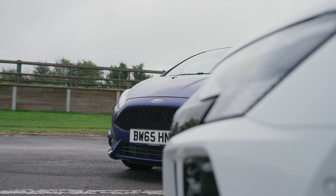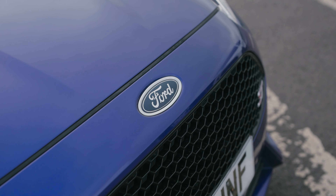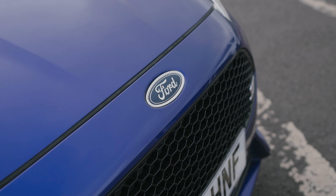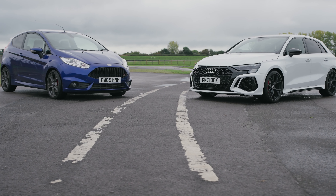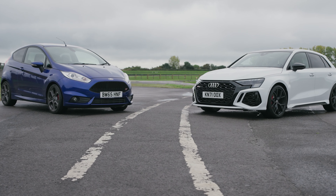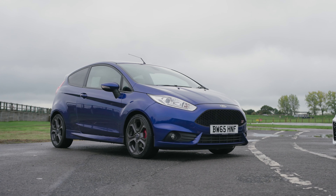The ST is pretty much what we at GR&R think is the ideal hot hatch. It's affordable, it's got a decent amount of power but doesn't go crazy, it's light, it handles beautifully, it's nimble, and it just inspires a lot of confidence and fun without ever going too far.